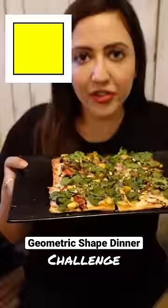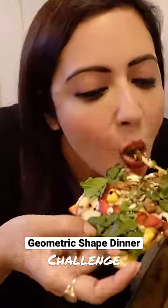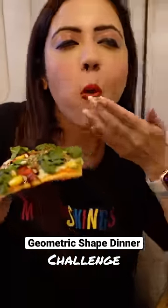और third dish जो आई with a twist, that was the square pizza! This is their famous pesto nutty pizza and it got me nuts — it was so yum and healthy!